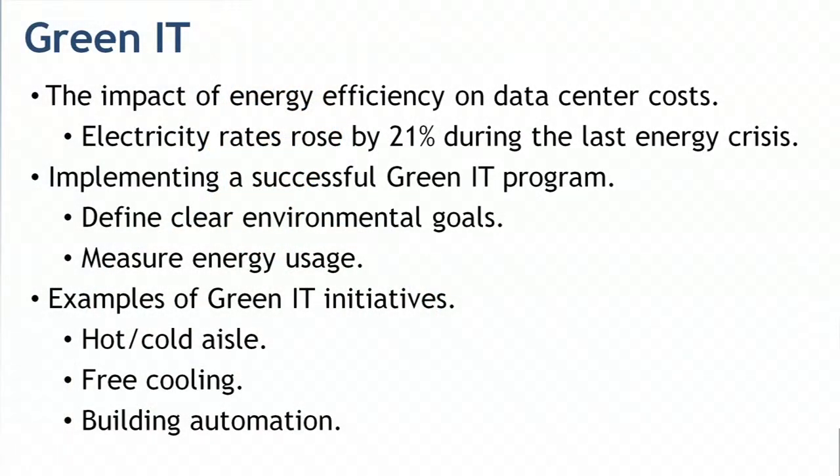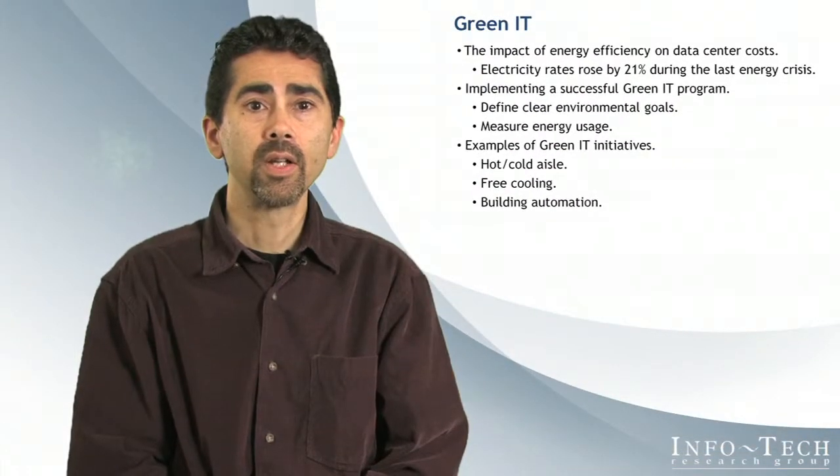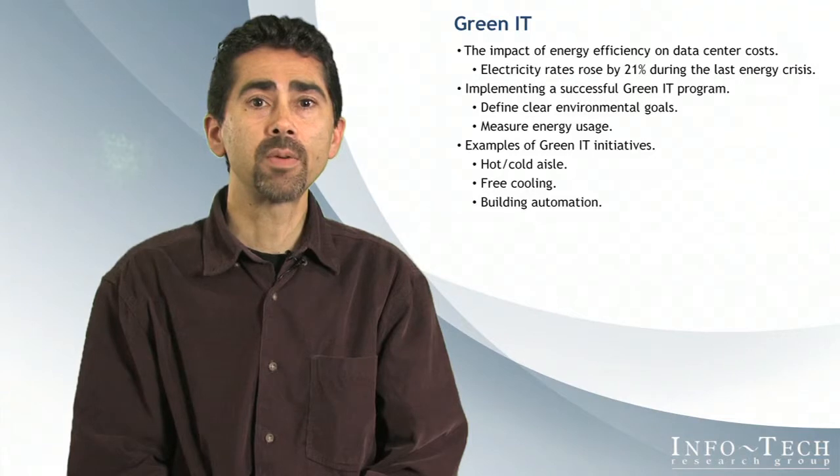Next, I'll describe some examples of Green IT initiatives. While some initiatives require significant upfront cost or are practical only when building a new data center, many others are low cost or low effort, such as optimizing server and desktop power management, and can be implemented right away.